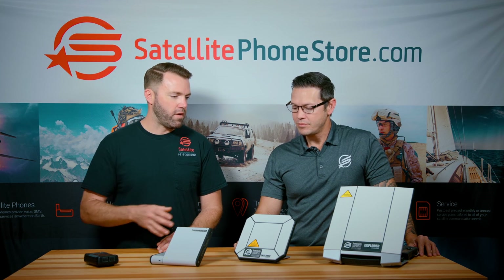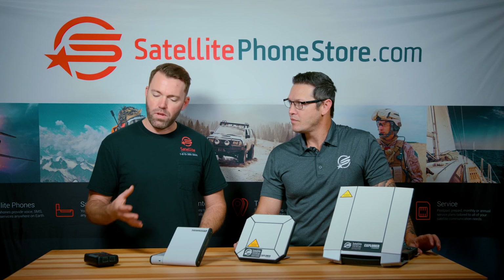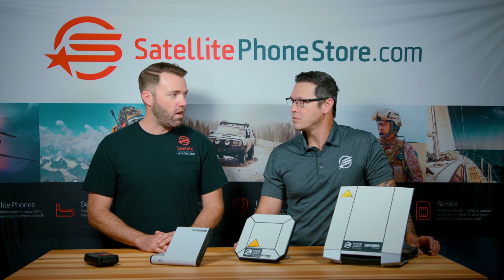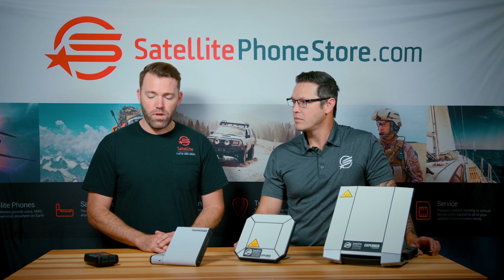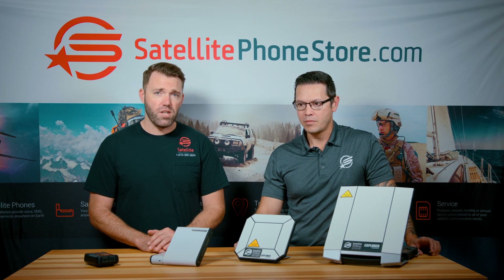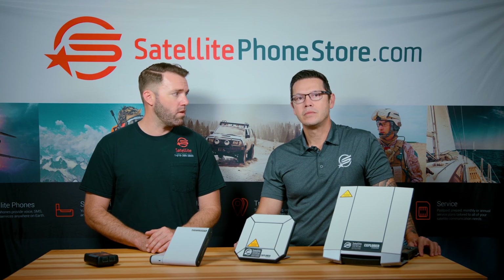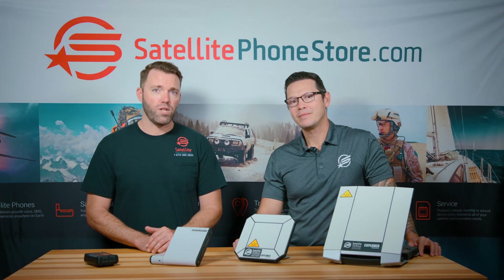Each of these different devices has different areas where they shine. They've all got pluses and drawbacks, but hopefully this video will help you make the right decision for your needs. It's a wide range of products for a wide range of projects. For more information, you can always give us a call or visit us at SatellitePhoneStore.com. I'm Barry, I'm Tyler — thanks for watching.